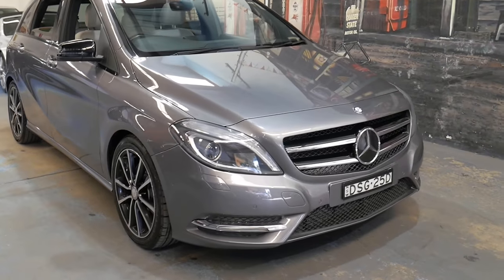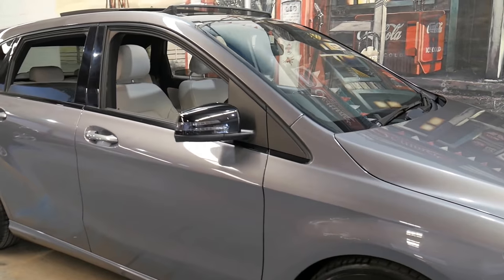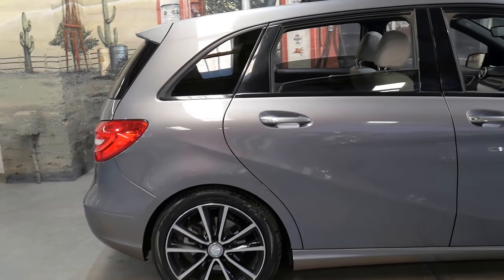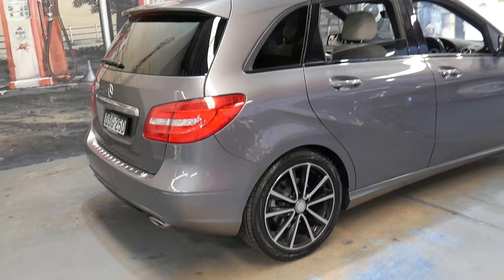Welcome to the Old Timer Centre. We're going to be talking about this late 2014 Mercedes-Benz B250. It's grey in colour with cream leather interior and it comes with a long list of options.